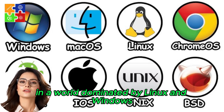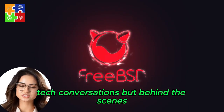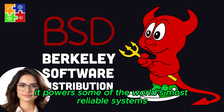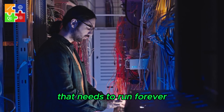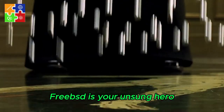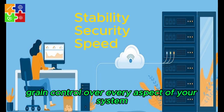In a world dominated by Linux and Windows, there exists a quiet giant: FreeBSD. You won't often hear its name in casual tech conversations, but behind the scenes, it powers some of the world's most reliable systems. FreeBSD is your unsung hero — the operating system of choice when uptime is sacred and when you need fine-grained control over every aspect of your system.